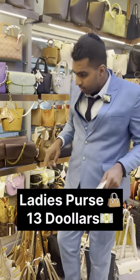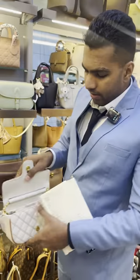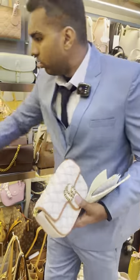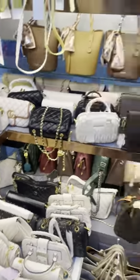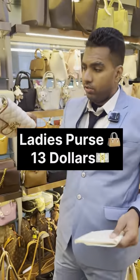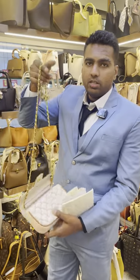The next one we have here is this Gootki one. As we have it, it has a lot of pouches inside and there are a lot of colors also. So there's a lot of variety. And the price is $13, just $13. It also has a chain with it, as you can see — just $13.